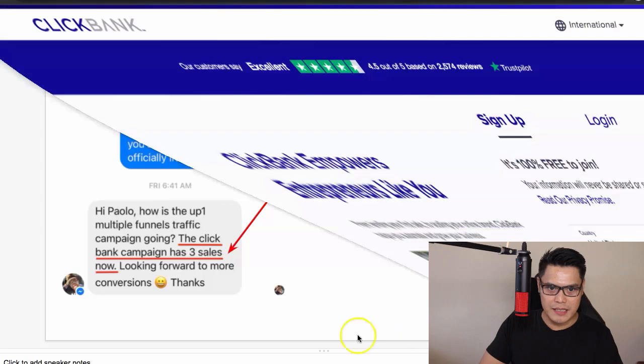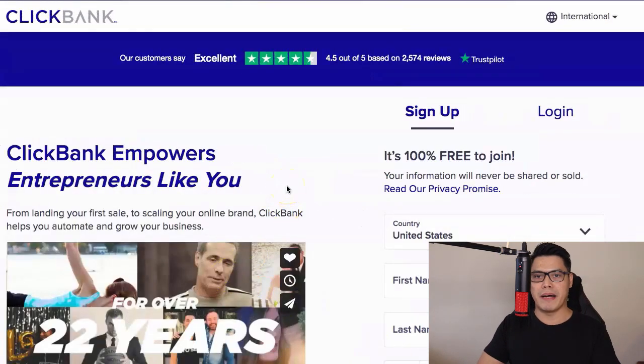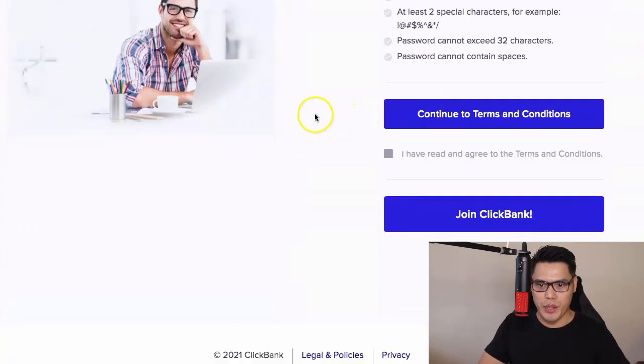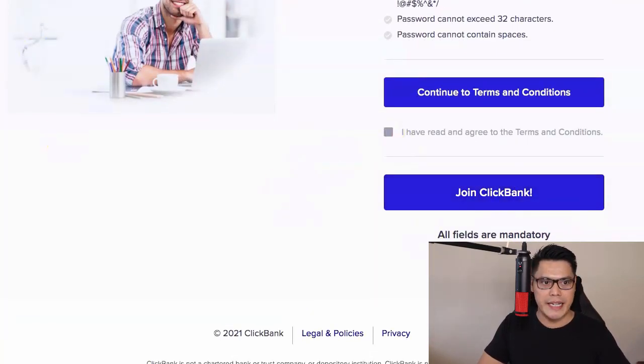So step number one, really straightforward. If you don't have a ClickBank account yet, then you just need to go to the description of the video and sign up for a free ClickBank account — you don't have to pay for that. It says here 100% free to join ClickBank. You just join ClickBank, go to this page, complete the form, agree to the terms, and click on Join ClickBank.